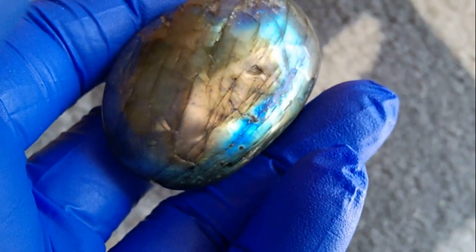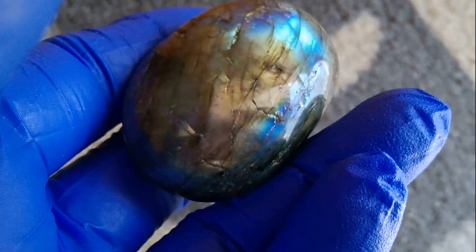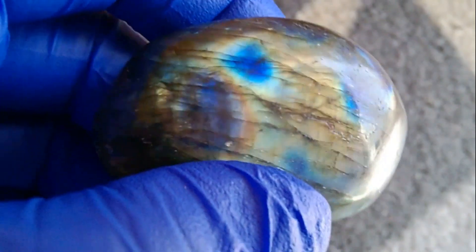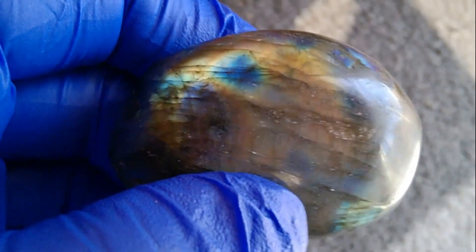I just want to share these. If you've never bought or owned a labradorite stone, they are just so beautiful. Because any angle you move it, it's going to have a different — I don't know — a different little show for you.